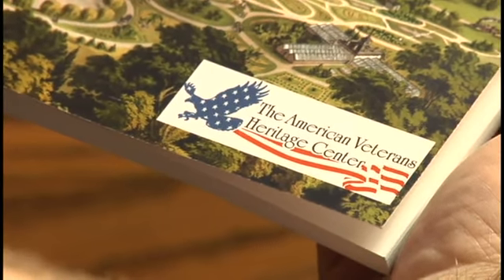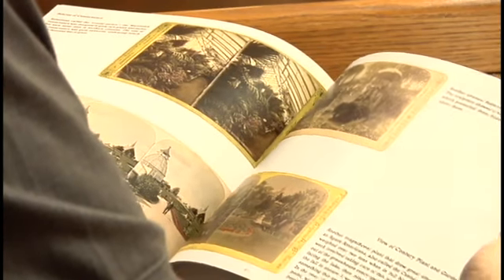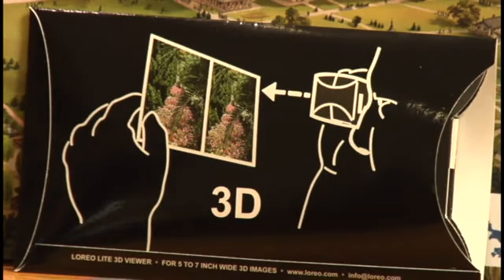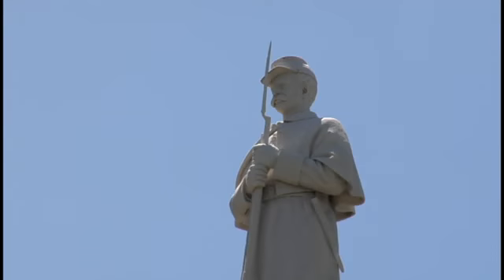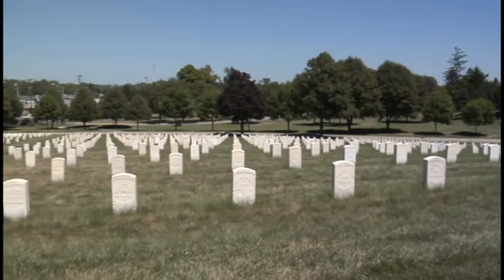We put out the call to people saying we'd like to have old photos. The next thing I know, I'm looking through photos and stereo views from 100 years ago. Some of them are black and white, some of them are hand colored. And it goes anywhere from when this was just nothing but ground to them actually building the grotto and other things of that nature.